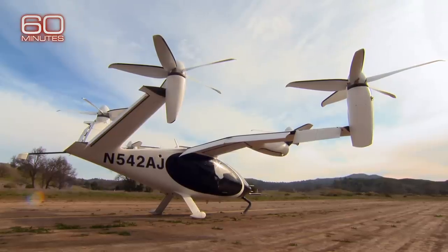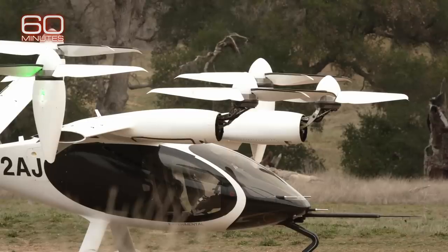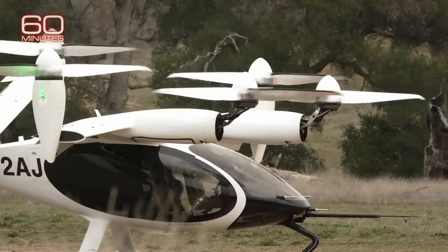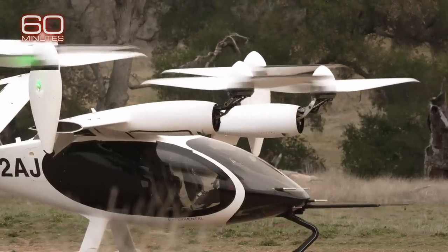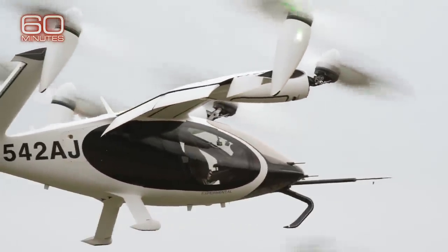Vertical takeoff is important so it doesn't need a huge runway, and the wing gives the efficiency to fly far and fast. Because it's still being tested, the Joby was piloted remotely by a nearby ground crew. When they fired up the motors, unlike a helicopter, the Joby didn't need time to warm up. It took off in about 20 seconds. Bevert says they wanted it to sound more like the wind in the trees than the whop-whop of a helicopter.